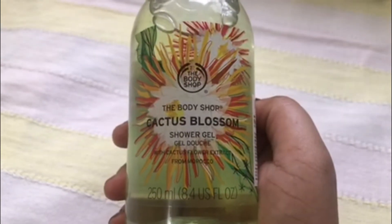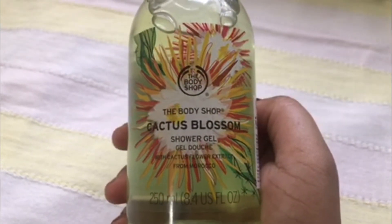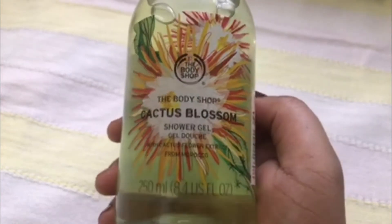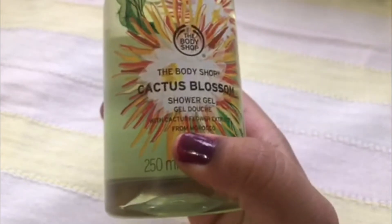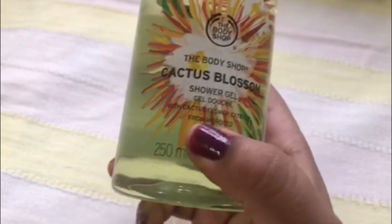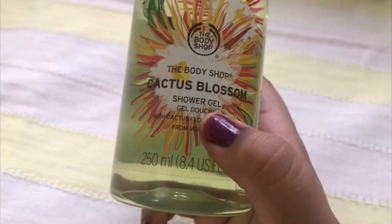A few days back I was at the Body Shop store and I just found out that there is a new launch by the brand called the Cactus Blossom Collection. This is a limited edition spring monsoon launch by the Body Shop, and I got my hands on the Cactus Blossom Shower Gel.